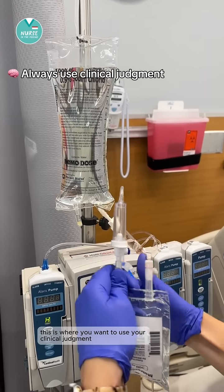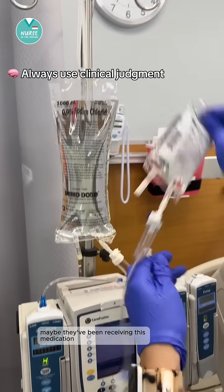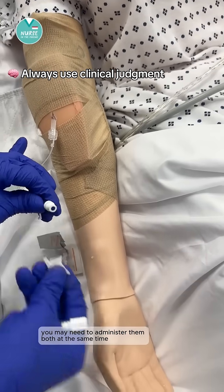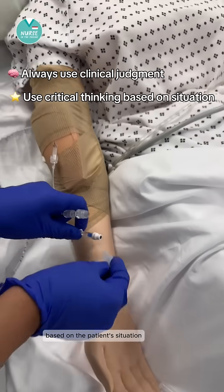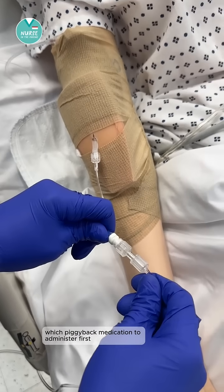Of course, this is where you want to use your clinical judgment. If the patient is unstable, has been receiving a medication for a long time, or when a medication is more urgent, you may need to administer them both at the same time. Again, use your critical thinking skills to prioritize based on the patient's situation. Now you know where to start when deciding which piggyback medication to administer first.